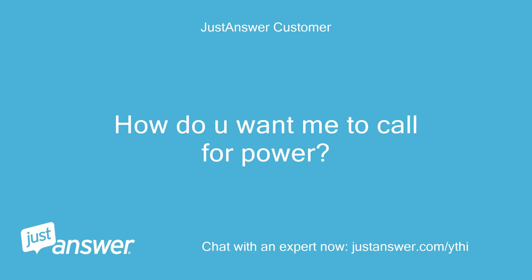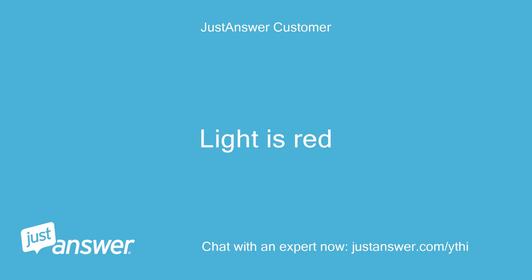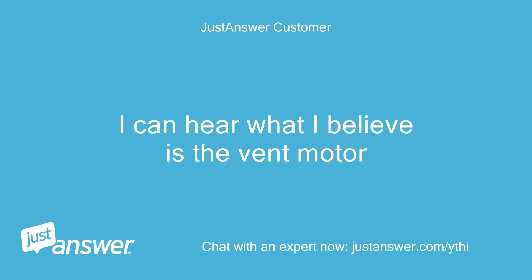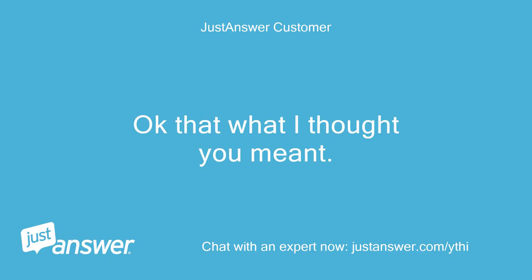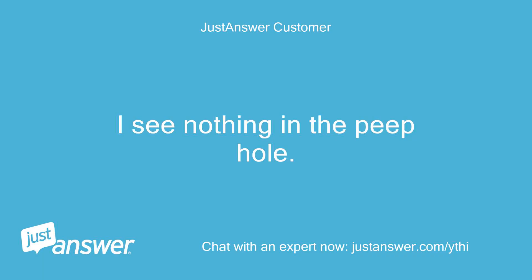How do you want me to call for power? Here is the status light code — light is red. Power on, and when I say call for heat I mean turn the thermostat above room temperature and set to heat. I can hear what I believe is the vent motor — still a solid light. Next, look in the peep window and see if the glow bar starts glowing. Try again and see if the glow bar glows in the peephole after the inducer vent starts.